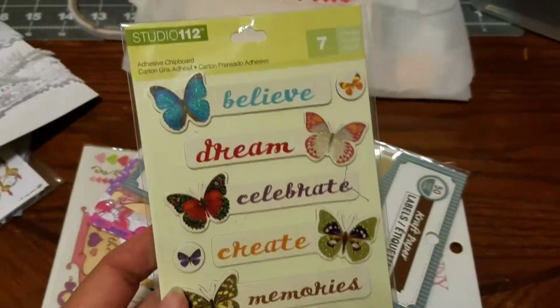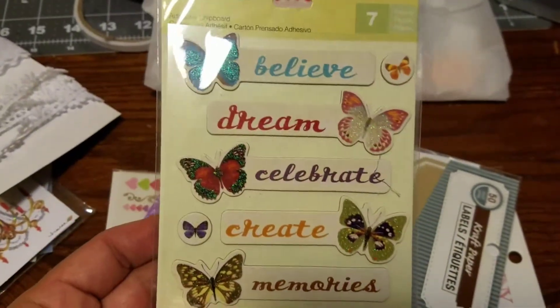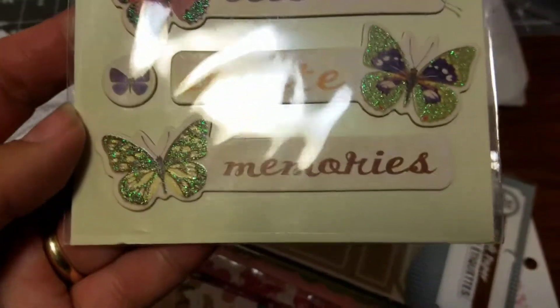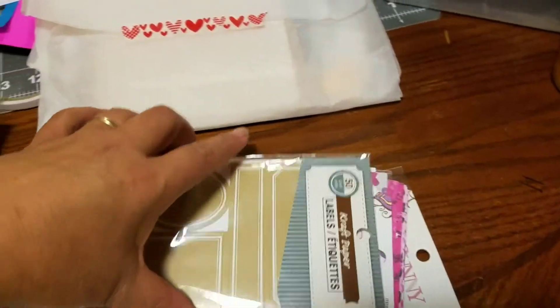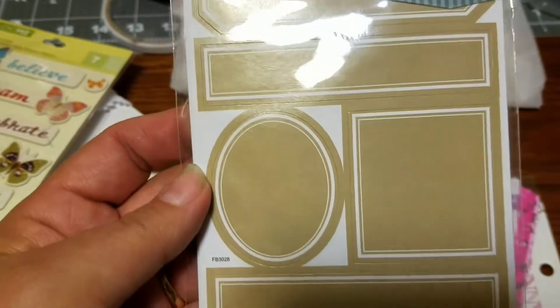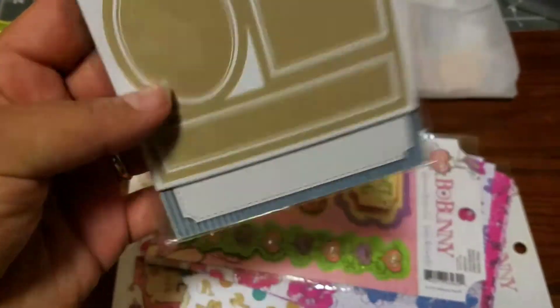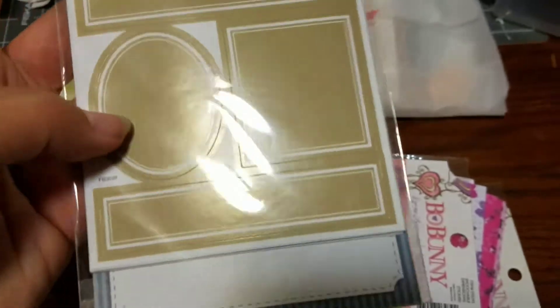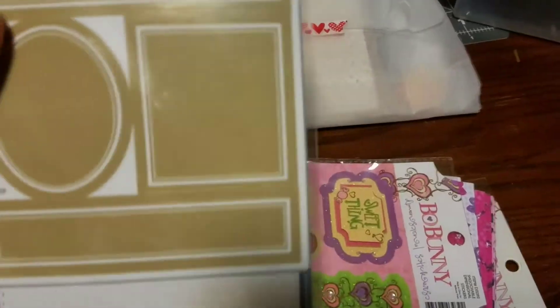And she sent me some little tags with butterflies. As you guys know, I love flowers and butterflies. My weakness is those butterflies — aren't they just beautiful? And then she sent me some of these little craft labels. These are perfect for putting on embellishments, for labeling boxes that you have, altering and doing different types of things with them. They're really cute.